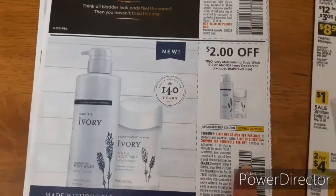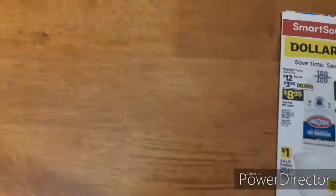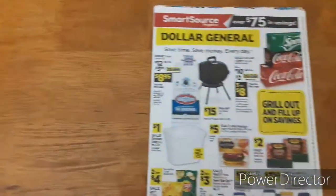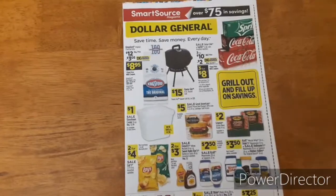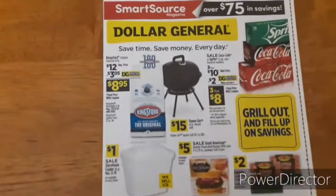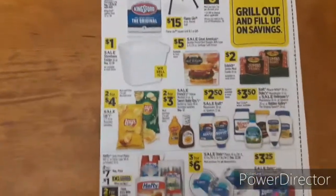There are always Walmart Ibotta rebates for these products. So check your accounts on Ibotta. If you don't have that already set up, I have a video that I did a while back that kind of walks you through step by step, so go check that out. My referral code will be listed down in the description as always.